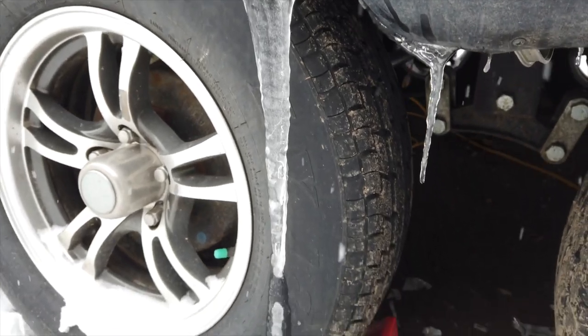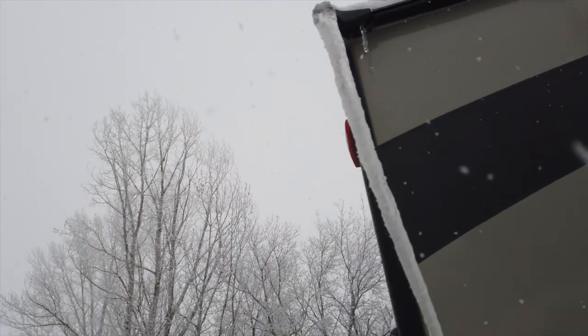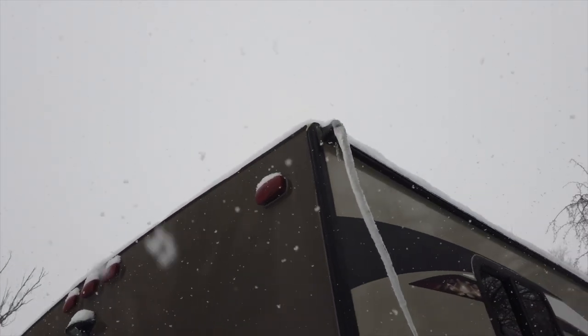In our last video we talked about how we were prepping the trailer for winter. Honestly nothing can prepare us for this, but we've been staying pretty warm in there. It's been fine. We're just burning through a lot of propane - it's a big propane pain in the butt.